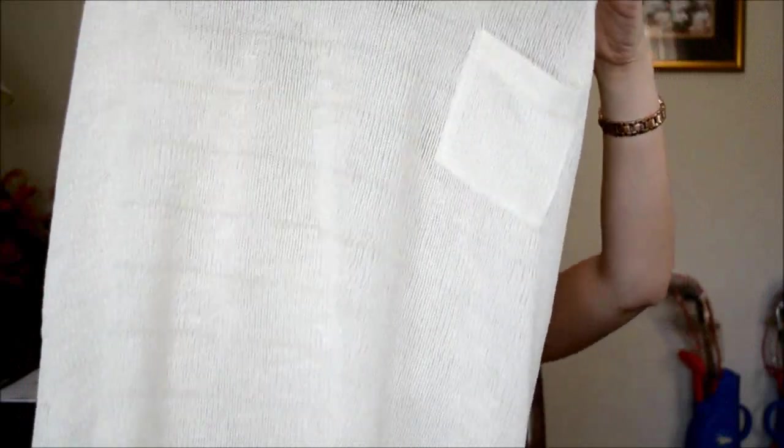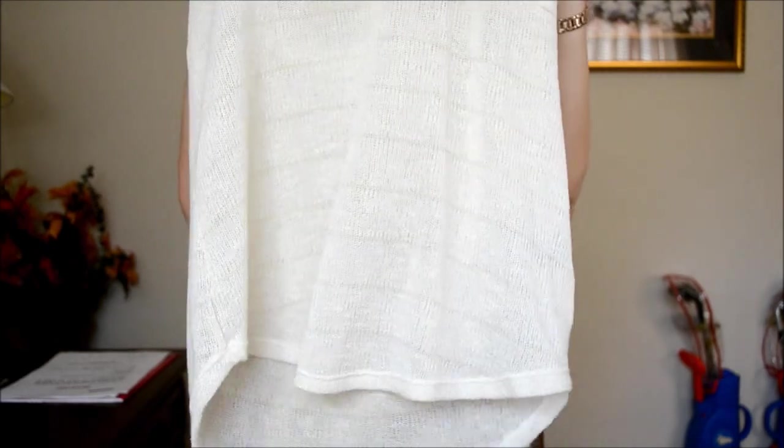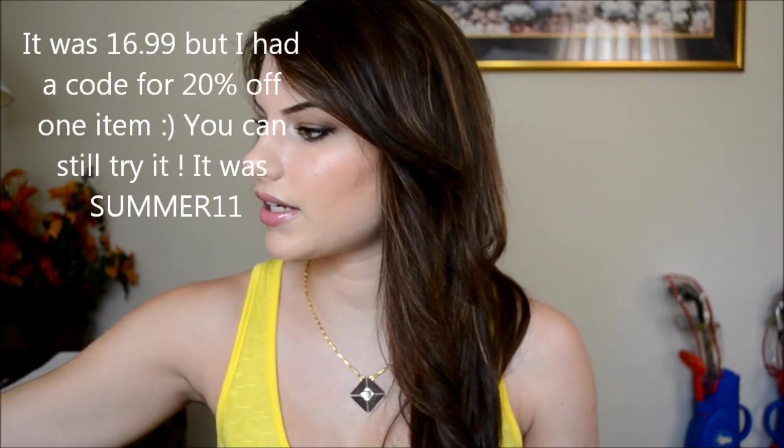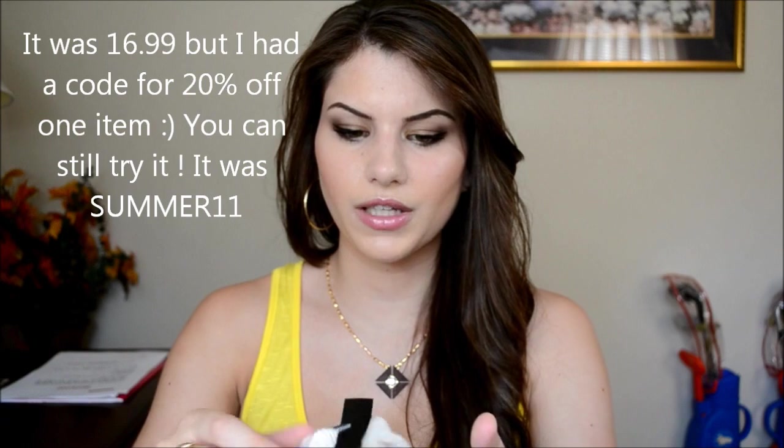Then I needed more loose cami-type shirts, so I got this white one. I love how the back is a whole lot longer than the front — I love that look — and it has a cute little pocket in the front. It's a regular loose cami, not one that hugs your frame, which is how I like it. I got it in a size small.